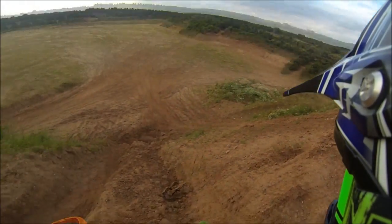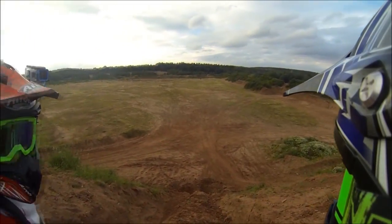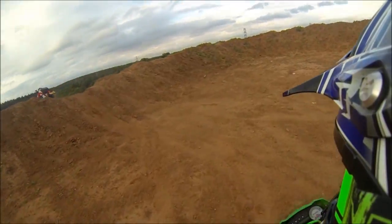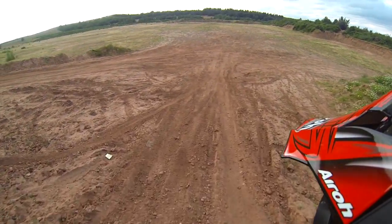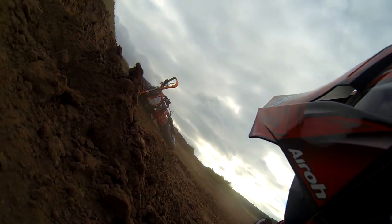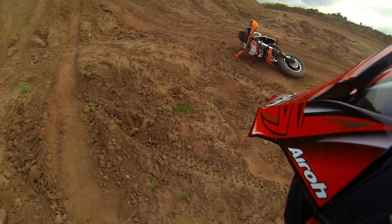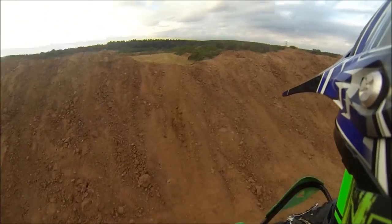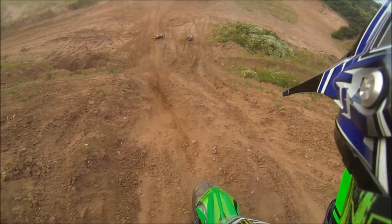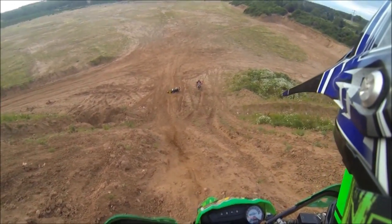I'm just looking at the terrain now. When I get down here I'm going to take my bag off, get a full run-up, get up. You can go first.